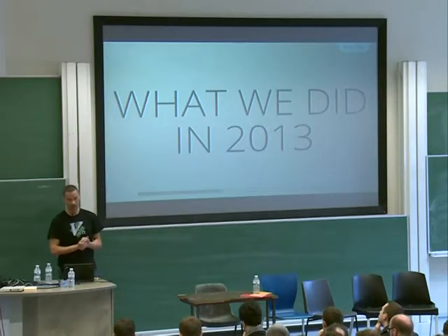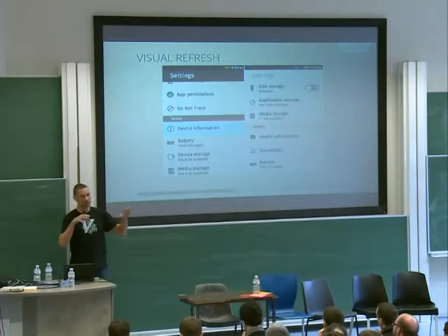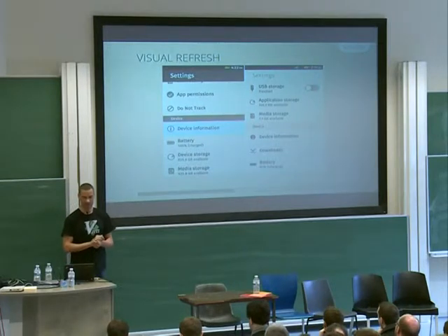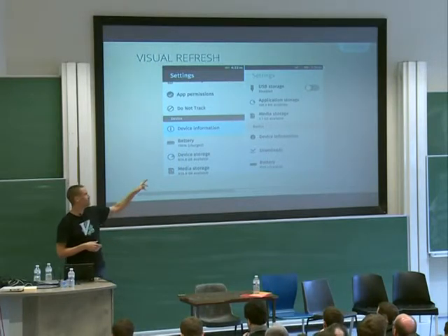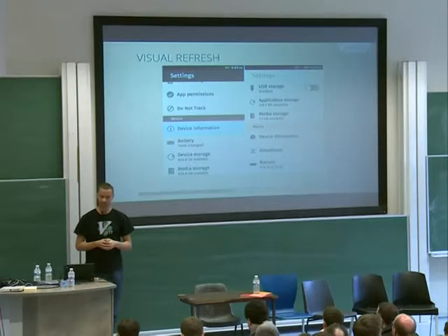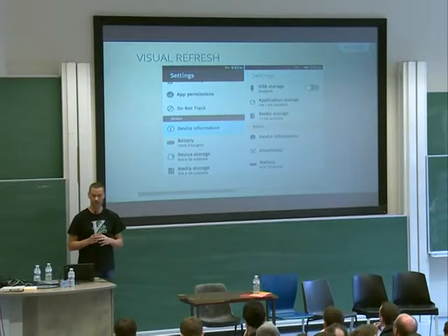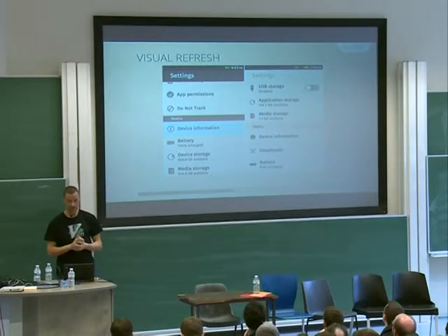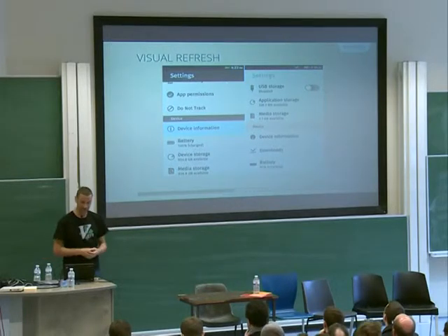Here's a technical overview of what we did last year in 2013, starting from the most visible changes to the most under-the-hood ones. The first thing we've been doing is a visual refresh. On the left side is Firefox OS 1.0 and on the right is 1.3. It's all a matter of details — we've lowered the contrast, refined the icons, and all the status bar icons have been switched to monochrome icons, which are much lighter on the eye.